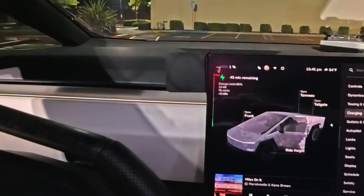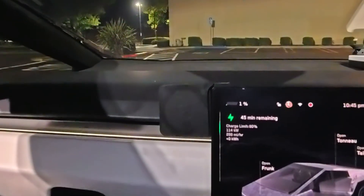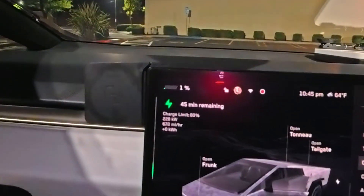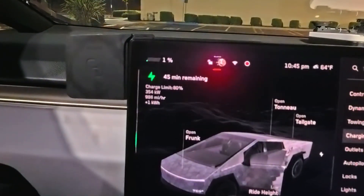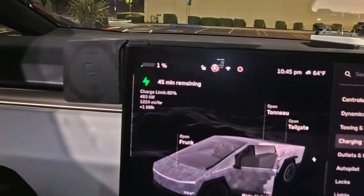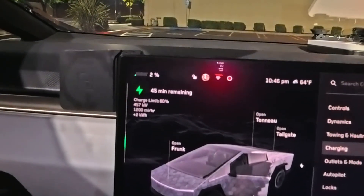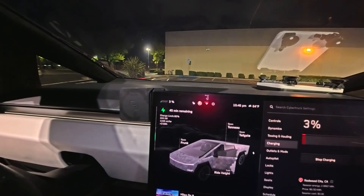We got 45 minutes estimated. We're at 70 kilowatts, 82, 114, 188, 228, 270, 294, 312, 354, 390, 425, 444, 463, 475 — and it's going down. So that's a bit of a bummer, but we're still going to charge it up.